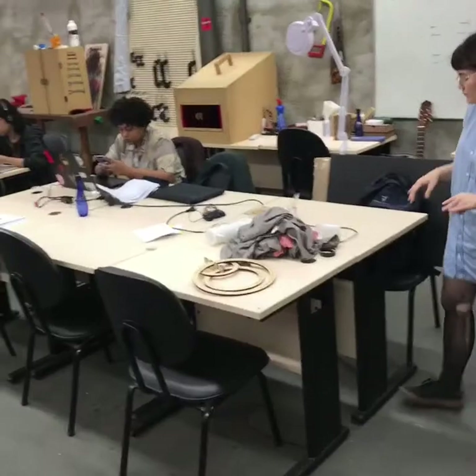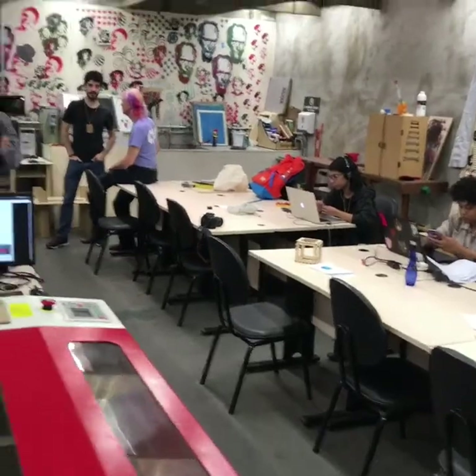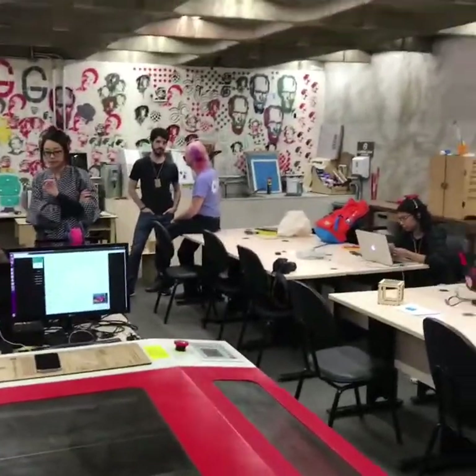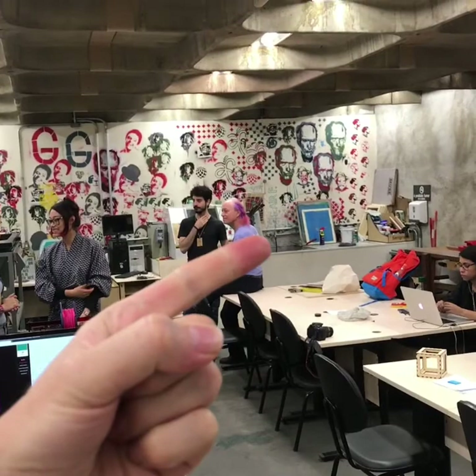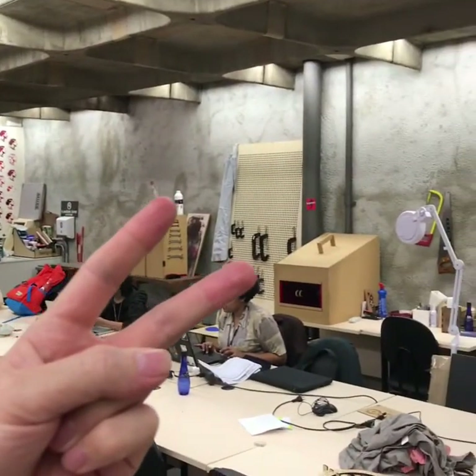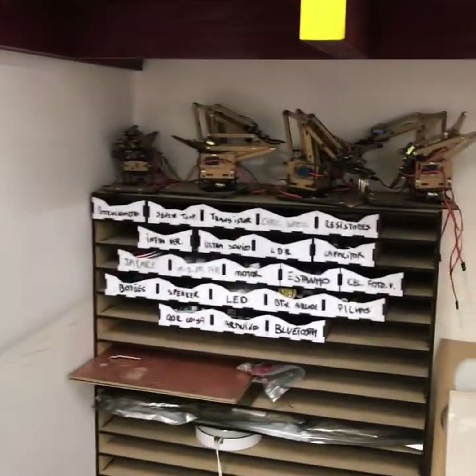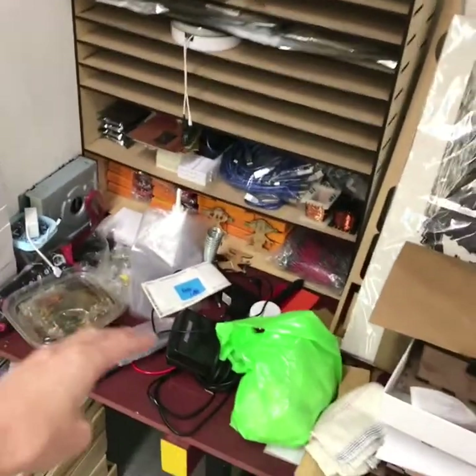What stuff is here? Two large modular tables — you could have 12 people working on independent projects or 20 people in here for a presentation. One: a wet station where they do a lot of painting and art. Two: hand tools for carpentry or metal. Three: an electronics shelf with workbench materials here.